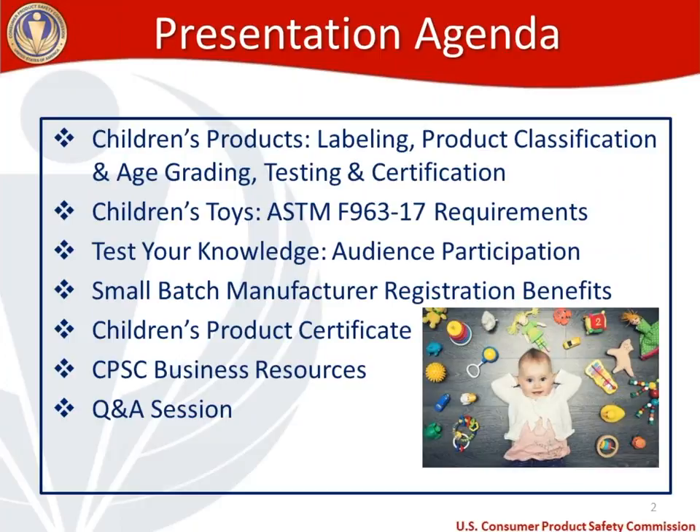Then we're going to move to what I hope will be a fun part of today's presentation — a test your knowledge section where I'll ask you to participate in some audience polling. I'll send out questions and ask you to guess the answers on what sections of the toy standard apply to hypothetical toys. After that, I'll cover small batch manufacturer benefits, children's product certificates, business resources on cpsc.gov, our YouTube channel, and finally a Q&A session.